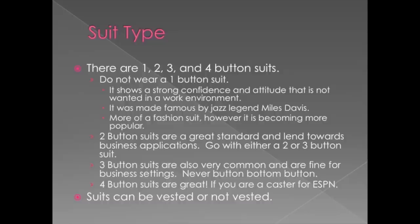Four button suits are great if you're an ESPN broadcaster. They're worn only by athletic announcers or athletic personalities. So unless you're in the NBA or on a baseball team like the Yankees, you're not going to wear a four button suit. It's just not useful for a business setting and might be a little too different for a job interview.